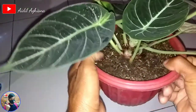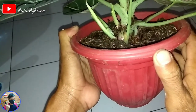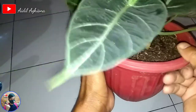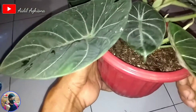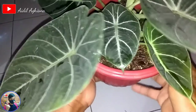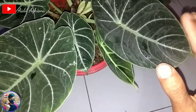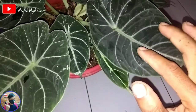Harganya sekitaran 170 dan mencapai 200 ya guys, harga terkini. Jika harga kemarin, indukan anaknya 5 seperti ini kisaran 300 ribu ya guys, kalau tahun kemarin.